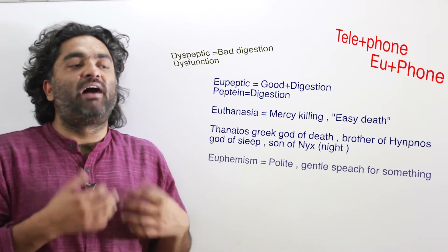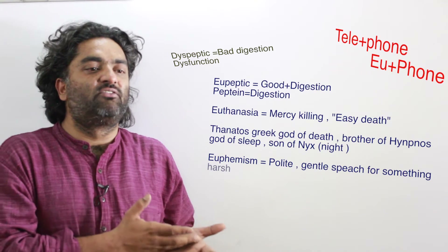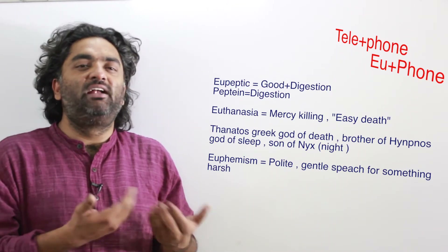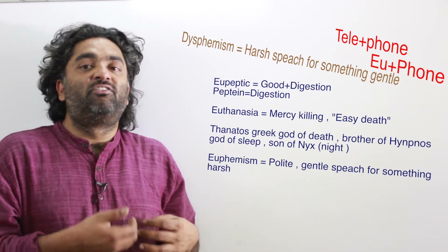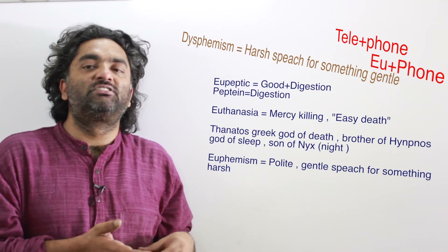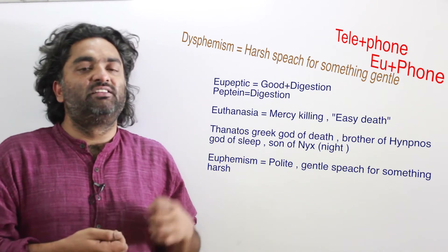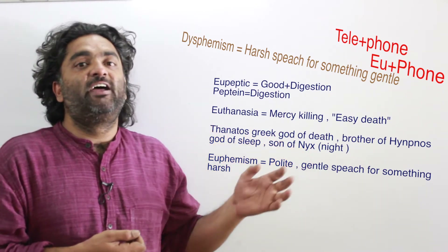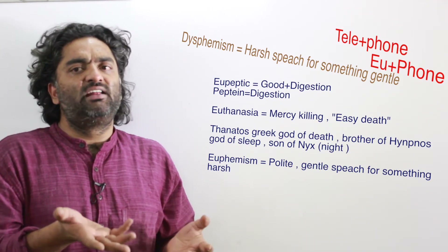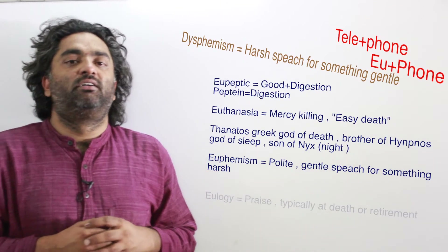Euphemism is a polite or mild way of saying something harsh. Instead of saying someone 'died,' people say they 'passed away' or 'went to heaven.' Instead of 'fired,' a company says someone was 'let go' or uses 'downsizing.' These milder words used in place of harsher ones are euphemisms. The opposite is dysphemism — using a harsh word for a mild one. For example, instead of 'mental asylum,' calling it a 'loony bin' is dysphemistic.